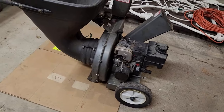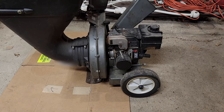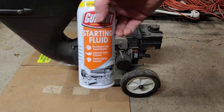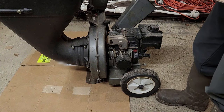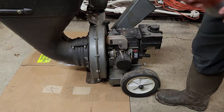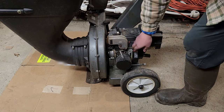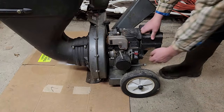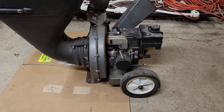Back at the Kratzen - we know we have spark and compression. Let's fire some fuel down that plug hole and see if it'll pop. Our choice of laughing gas today is Gum Out starting fluid with top end lubricant, for those concerned about using a dry starting aid. A couple of shots, plug back on - let's see what happens.